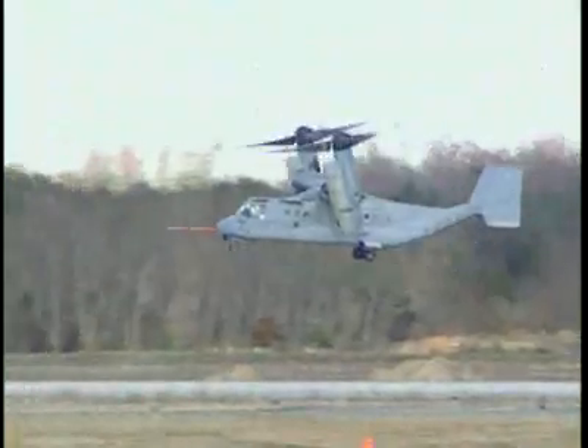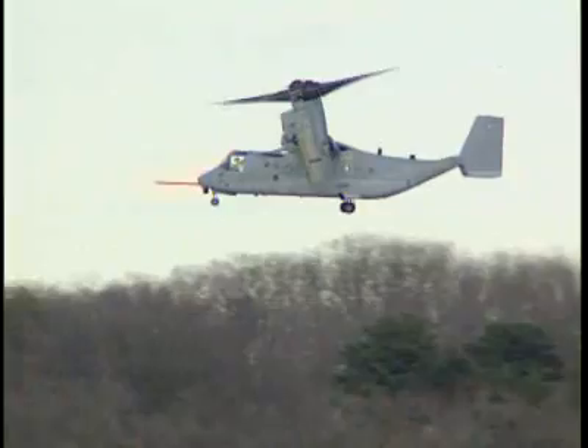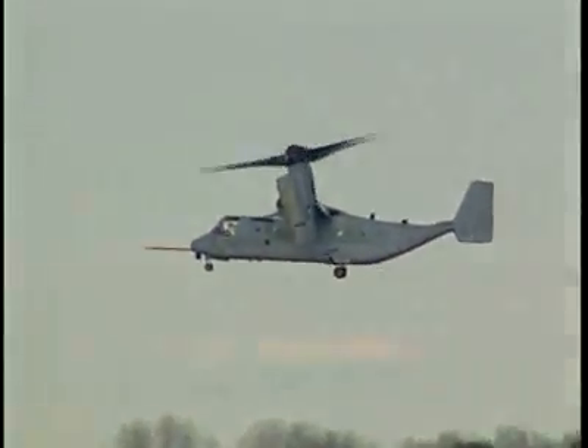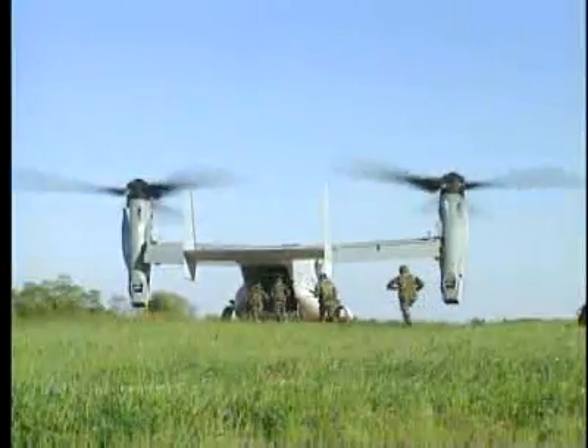both fixed wing and rotary wing aircraft. The CV-22 Osprey is a tilt rotor aircraft that combines the vertical takeoff, hover and vertical landing qualities of a helicopter with the long-range, fuel efficiency and speed characteristics of a turboprop aircraft.